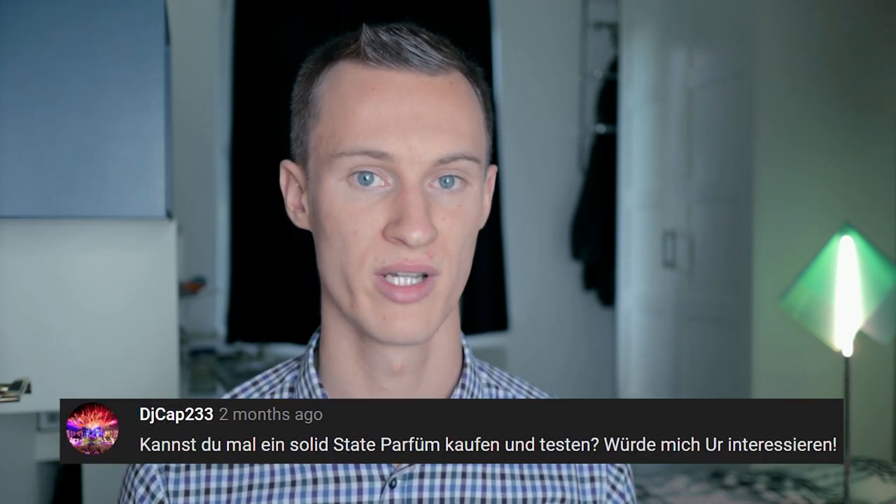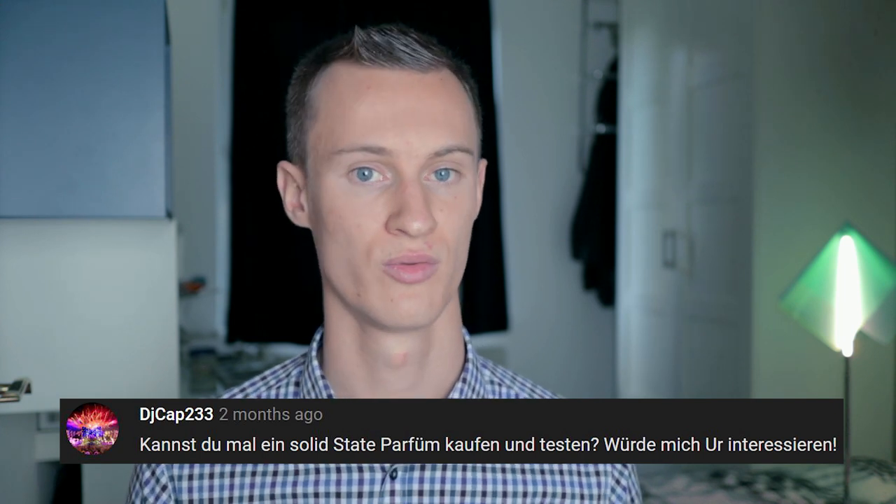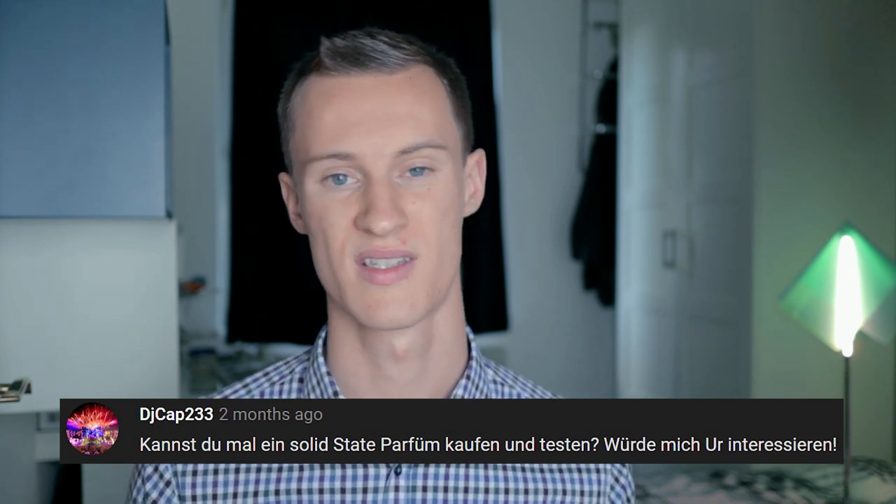Hi, all right, long time no see. Here I am after my vacation. Hello everyone, my name is Johannes and today I'm bringing you yet another perfume-related video. Today I'm responding to a comment from a friend who asked me if I could do a video on a solid perfume — this is basically a solid perfume, I have it right over here.